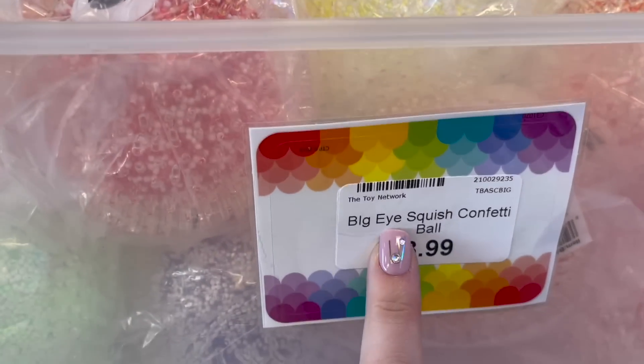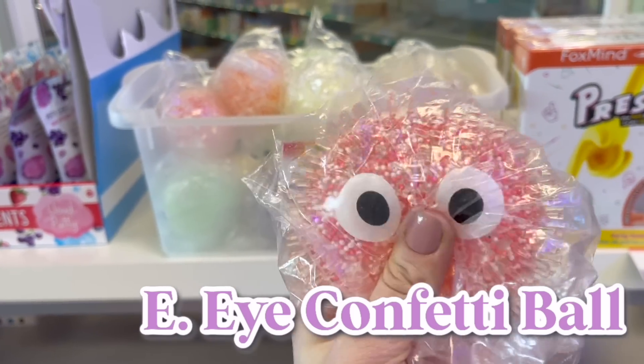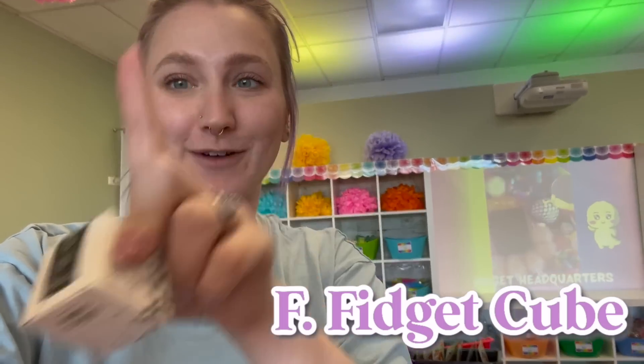For the E, we're going to get one of these eye squishes — big eye squish confetti balls. Oh my gosh, these are so cool and it starts with an E! Now technically for F, I feel like we could take any and all things because everything's a fidget, but we are going to zone in on the fidget cube for the F.